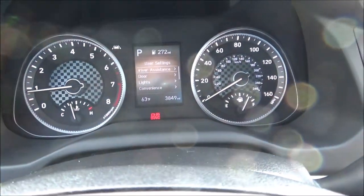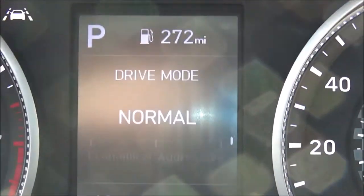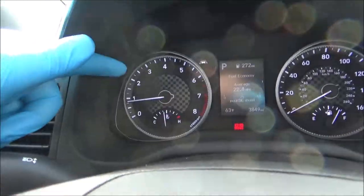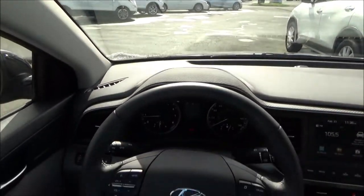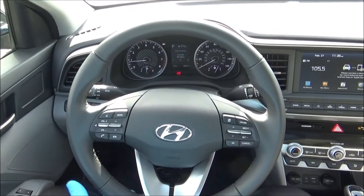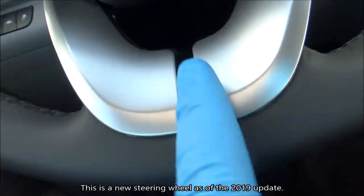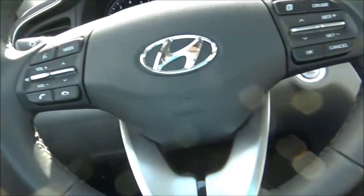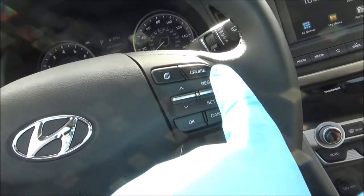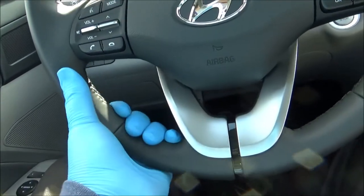The instrument cluster houses four analog gauges along with a digital info display, which can be controlled via the controls on the steering wheel. There's a checkered pattern in the gauges. It has a four-spoke design, leather-wrapped, multifunctional steering wheel with sport grips at 10 and 2, along with a nice gloss black band on the bottom. You've got your audio, hands-free phone, and voice command controls, as well as cruise control and info display controls. The steering wheel is tilt and telescopic.